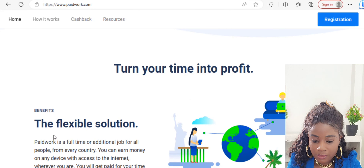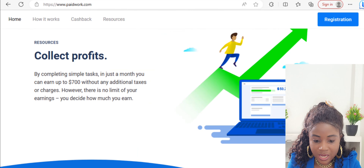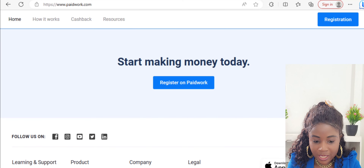PaidWork says: 'Turn your time into profit.' It is a full-time or additional job for all people from every country. You can earn money on any device with internet access, wherever you are. You get paid for your time spent and engagement on the platform. Every location around the world can participate, and you can use your mobile device.